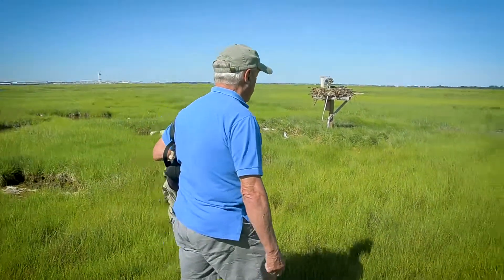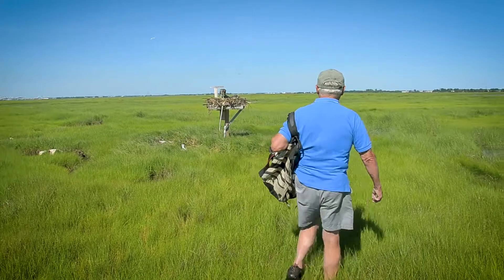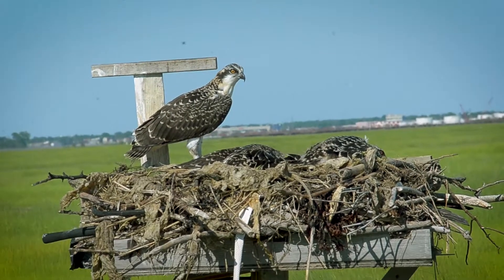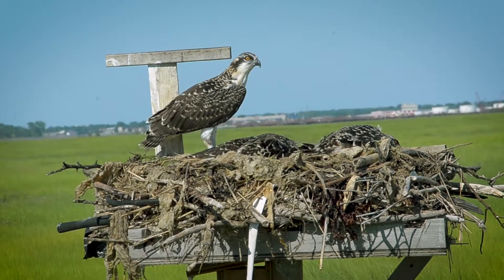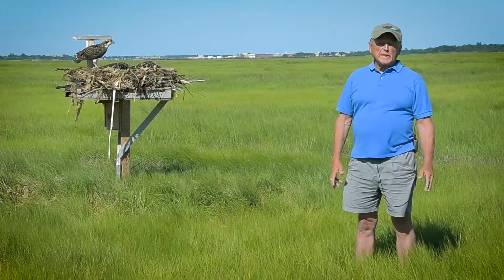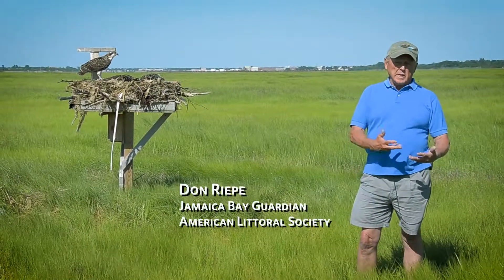We're here in Jamaica Bay on Joko Marsh, the biggest and best marsh in the bay. I'm standing next to a platform nest of ospreys. The osprey is a large fish-eating hawk whose population had been decimated by DDT in the environment.